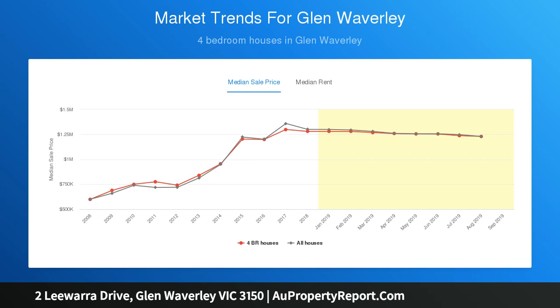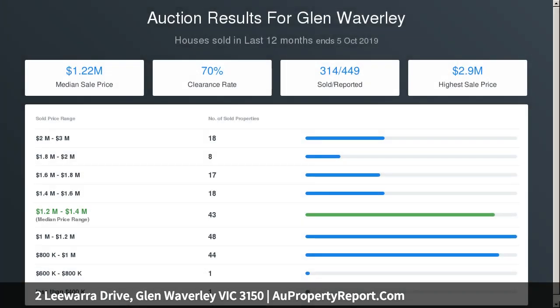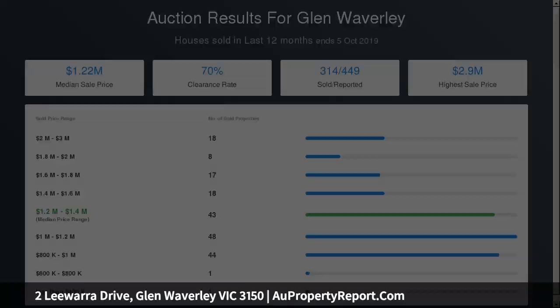Available within walking distance to Highvale Secondary College and Highvale Primary. Surrounded by plenty of highly sought-after quality schools and parkland, with easy reach of public transport, The Glen and Vermont South Shopping precincts.